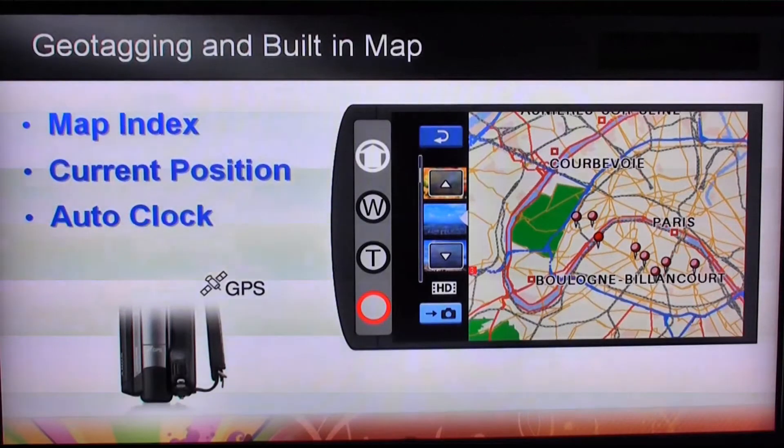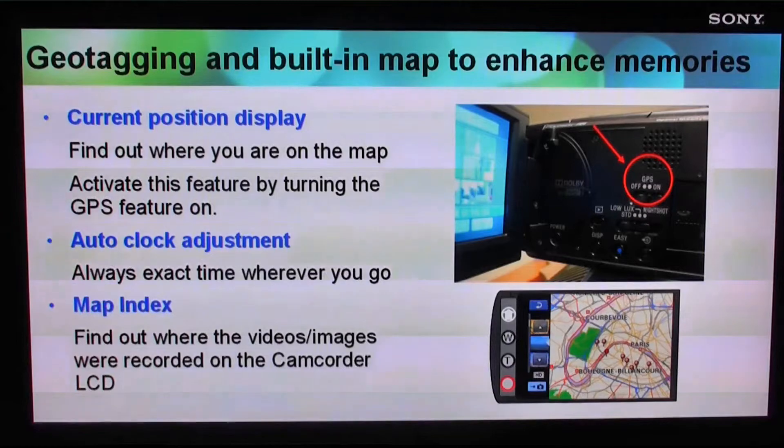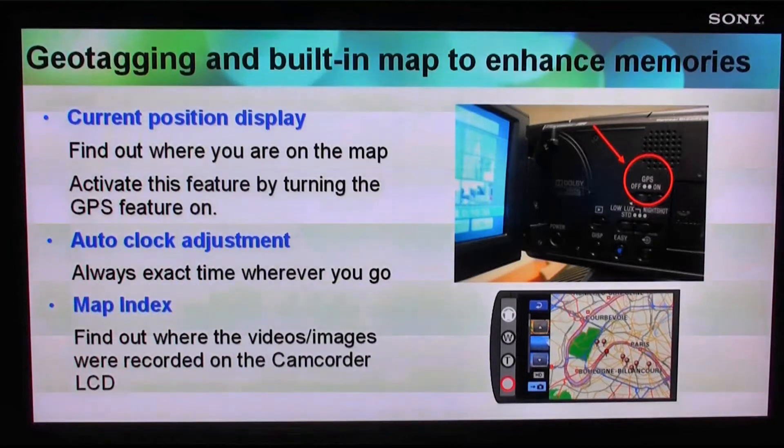Bring your travel memories back home with Sony's GPS geotagging feature found on select XR series handycams. Show friends and family the exact destinations you visited directly on a map using Sony's new geotagging technology. The XR200, 500, and 520 handycams are the world's first camcorders that have GPS directly built in.